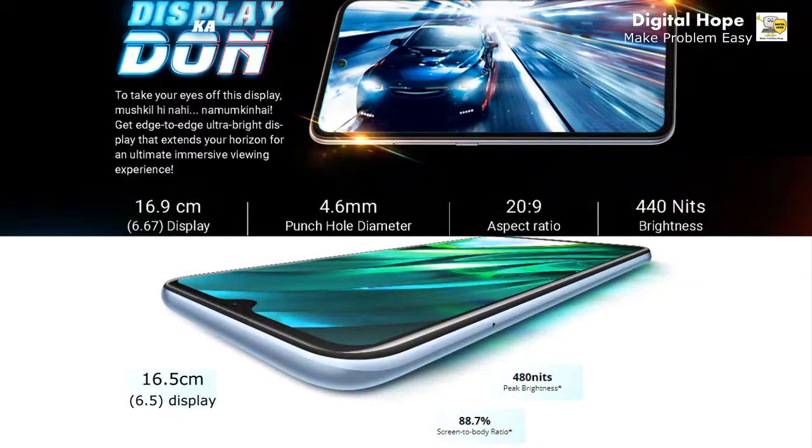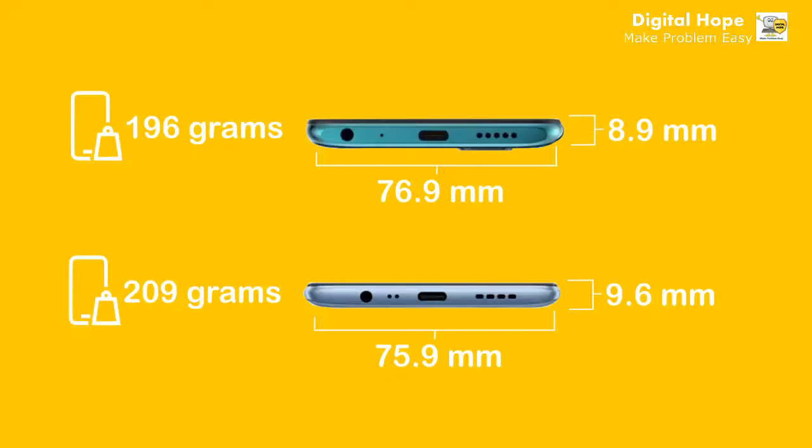Now let's first compare the display of both phones. Micromax In One comes with a 6.67-inch HD+ punch-hole display with a 4.6mm diameter punch hole, 20:9 aspect ratio, and 440 nits peak brightness. Realme C25 comes with a 6.5-inch HD+ display with 480 nits peak brightness and a waterdrop notch. From the comparison, you can see that the In One has a much better display design than Realme C25.